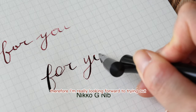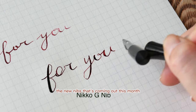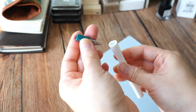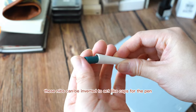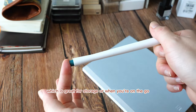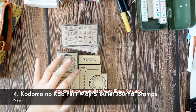Therefore, I'm really looking forward to trying out the new nibs coming out this month. Also, as a useful tip, these nibs can be inverted to act like caps for the pen, which is great for storage or when you're on the go.